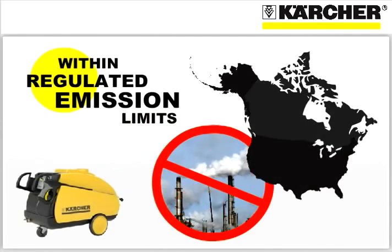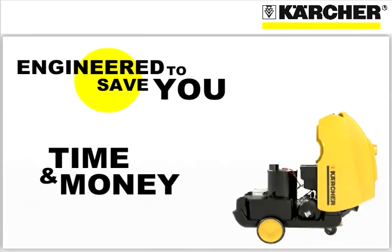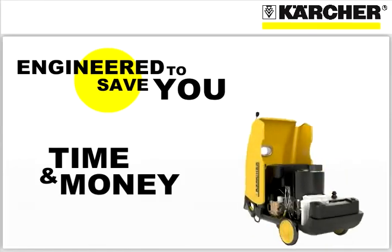Such heat and fuel efficiency gives you the assurance your Karcher hot water pressure washer is well within regulated emission limits in any state or province. Karcher pressure washers are engineered from top to bottom to save you time and money.